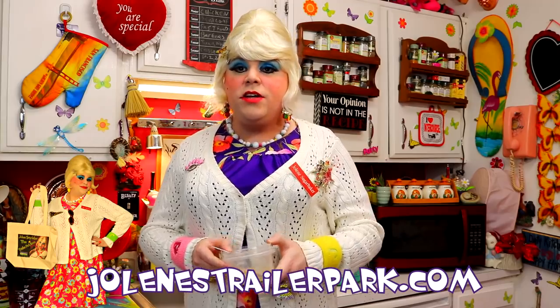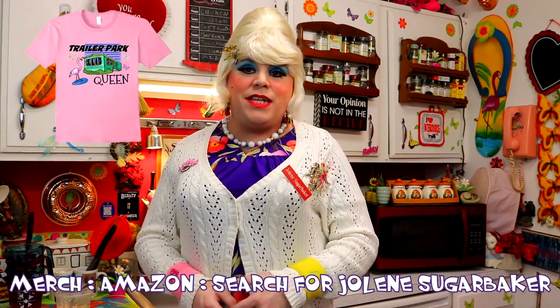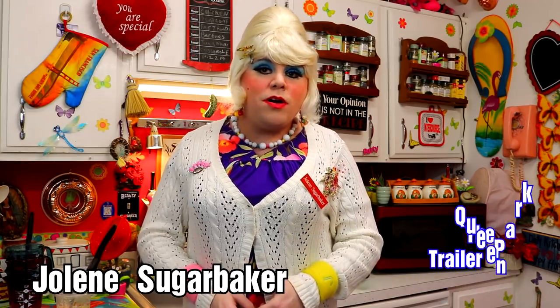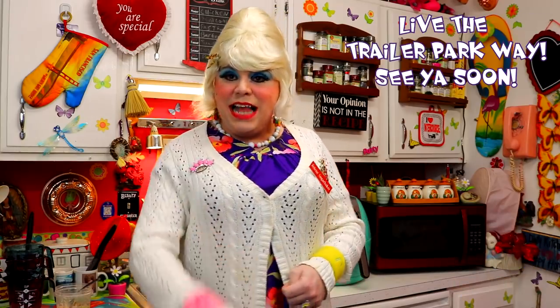If you make it, send me pictures at JoleneSugarbaker@gmail.com. Don't forget to visit my website at JolenesTrailerPark.com, and hit that big old subscribe button and the notification bell — they hide that, they don't want you to know when a video is out. I've got some more videos right around the corner working on some recipes, and you can find my merch on Amazon — search for Jolene Sugarbaker. I'll be back soon with some more trailer park cooking shows. Leave a comment down at the bottom so I know you stopped by. I love ya, bye bye!